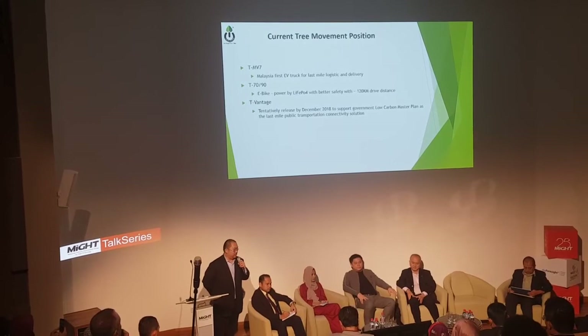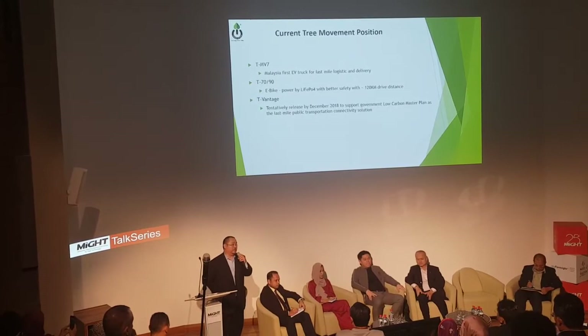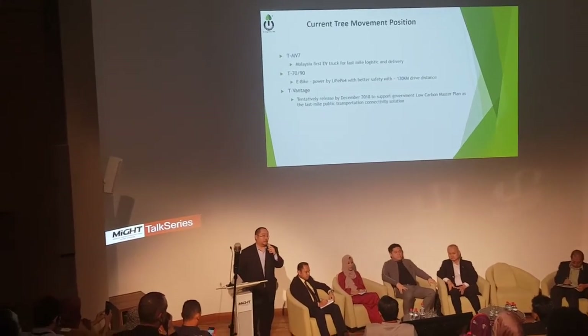We are actually in progress with VTA with JPJ on the P-Vantage. This is the passenger car EV — a compact car, and I can say this is the first affordable electric vehicle to be put into operation. This is tentatively set to release in December 2018, depending on the JPJ or VTA schedule.